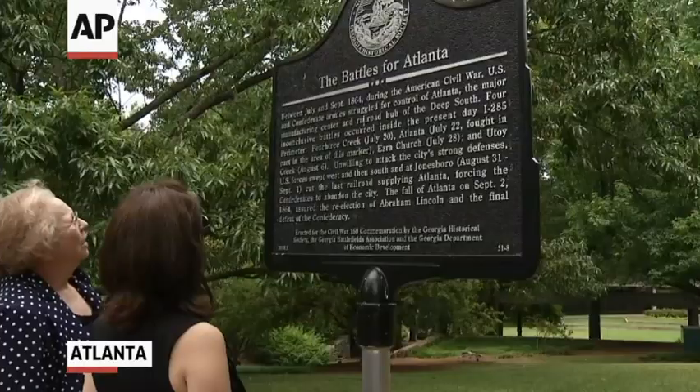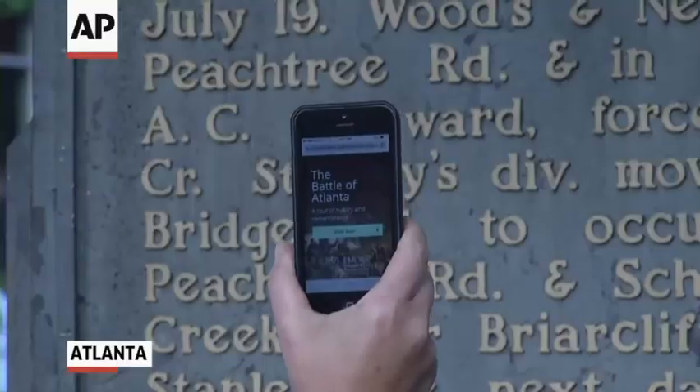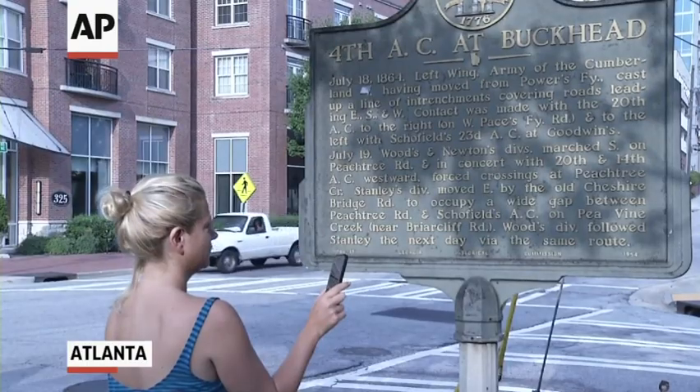This week marks the 150th anniversary of the Battle of Atlanta. To enhance the event, Emory University developed a historical tour app.